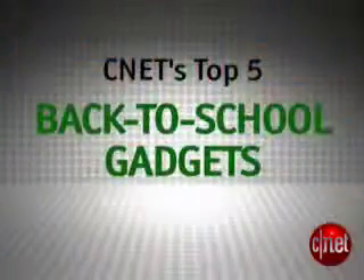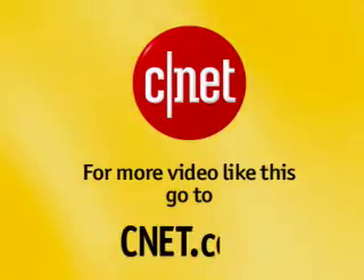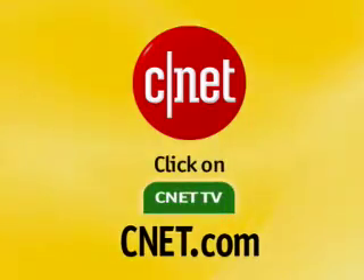That's it for this edition of CNET Top 5. You can find other great back-to-school ideas at backtoschool.cnet.com. Study hard and have some fun too, okay? I'm Tom Merritt — see you next time. For more video like this, go to cnet.com and click on CNET TV.